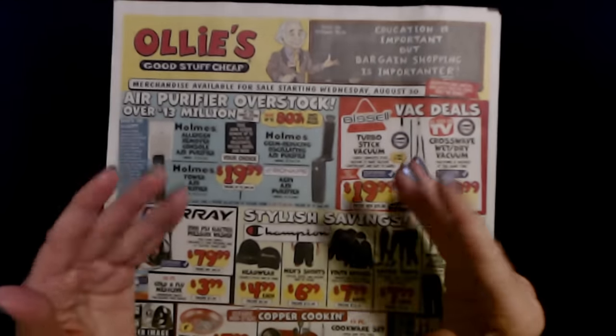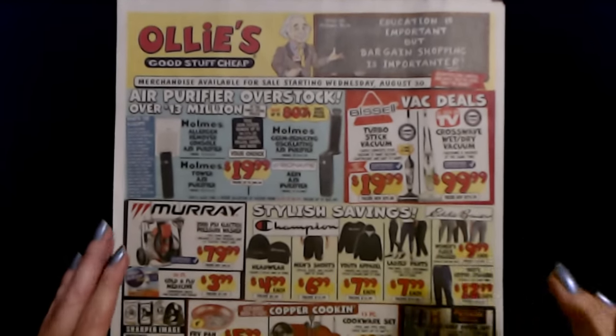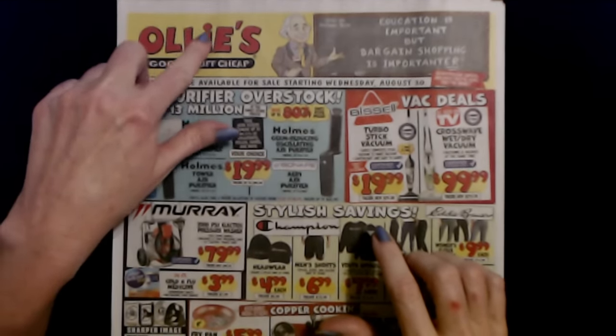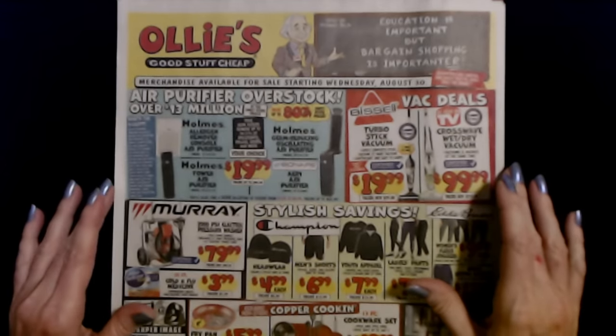Hello, it's good to see you. Today we are back with another one of these Ollie's sales circulars. I love these things, and this one actually has some stuff in it that I think is very cool.